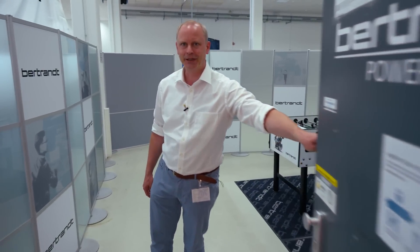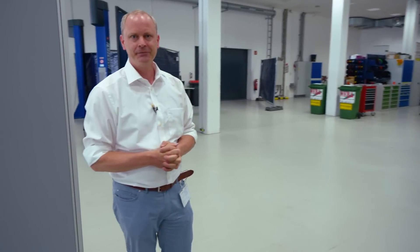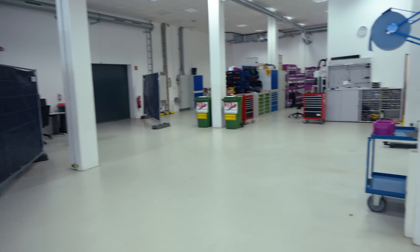Hello everyone, welcome here at Bertrand, our assembly partner in Munich. Usually you don't get beyond this point — regular mature OEMs don't want to show you the assembly workshop — but we want to take you here and show you what's going on, since we are a transparent company. Let me give you some insight. Over here we have the warehouse you've seen in earlier videos.